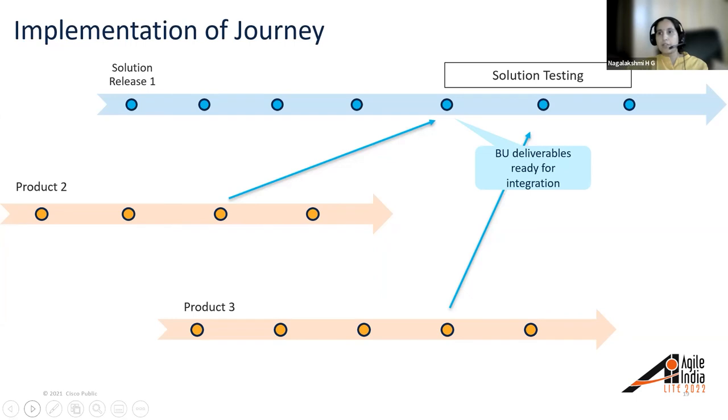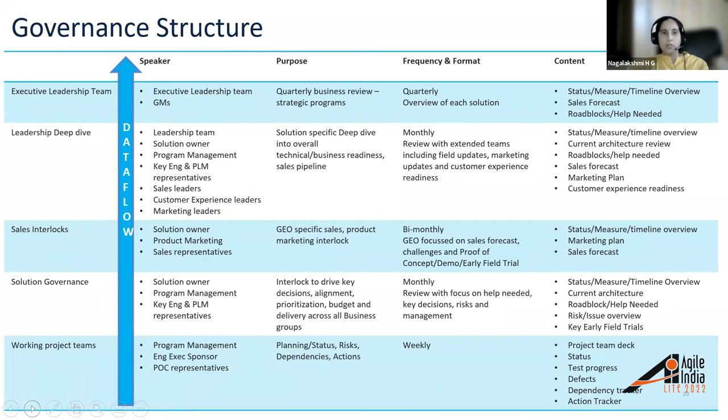This slide represents how various deliverables across product releases are considered for continuous integration for solution testing. Last but not least was establishing a clear governance structure so that leaders and executives are involved, apprised of any risks or issues, and can make key decisions. The next slide covers the various forums established as part of the overall solution governance. The overall governance structure has data flowing from the bottom to the top. At the bottom are working project teams catering to each solution release, meeting weekly to cover planning, status, risk, dependencies, and actions — attended by program management, engineering exec sponsors, and product representatives.